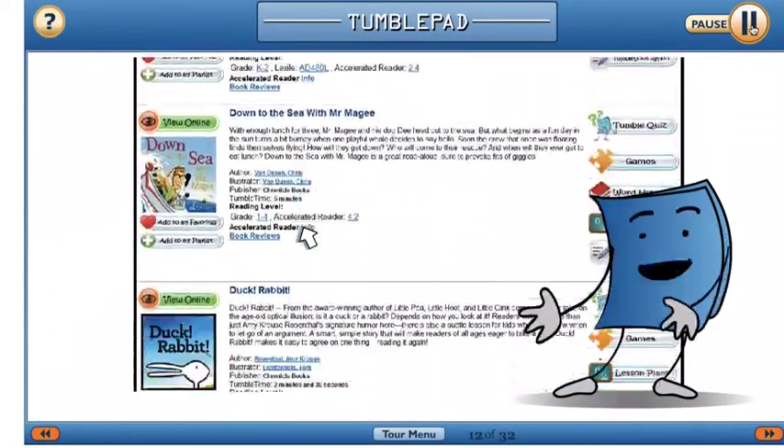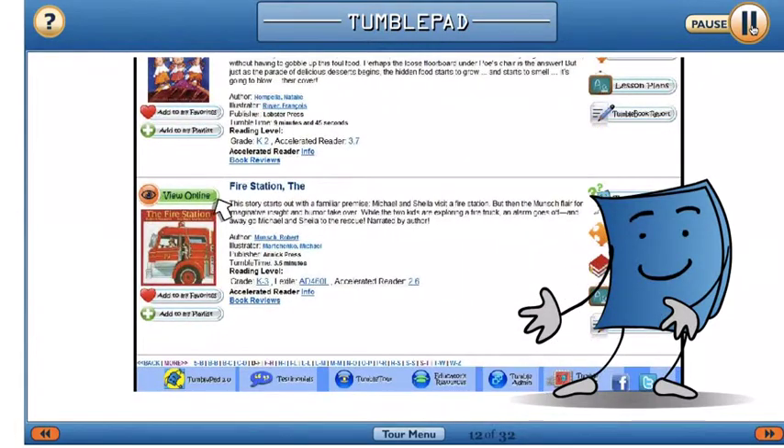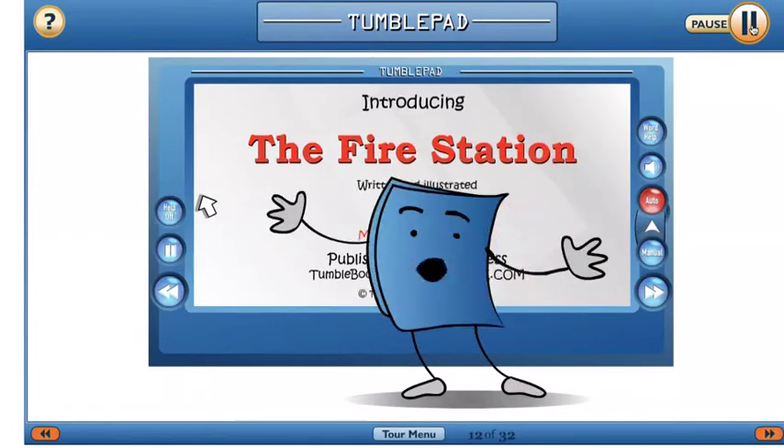Let's explore the storybooks collection and view a TumbleBook together. You can view a book by clicking on the cover or the view online button. Let's click view online.